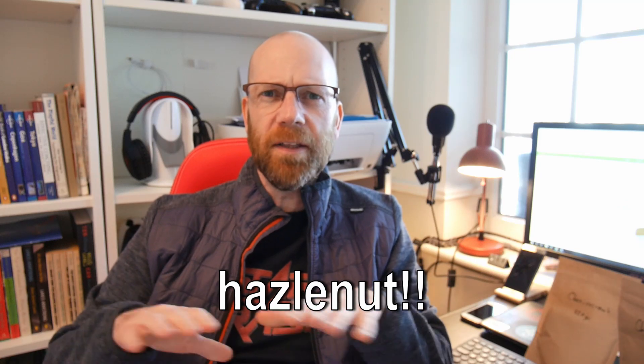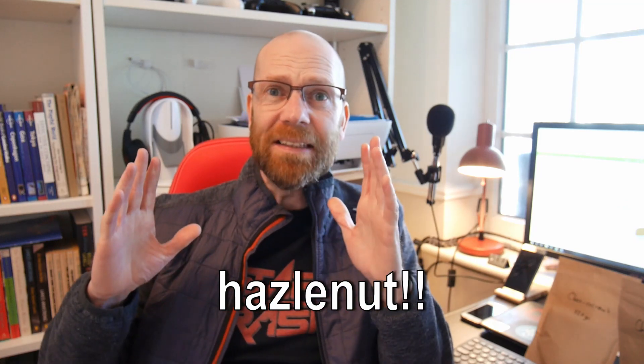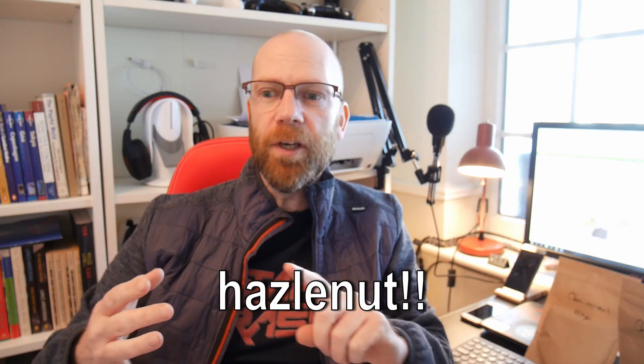Hi there, Clive here again with another review, and we're back with Powder Matter at powdermatter.com. Check out the site, they're a new startup. I did an earlier review of their main powder — you should check that out — and also of their Nuts Mania. The original powder was a vanilla flavor.